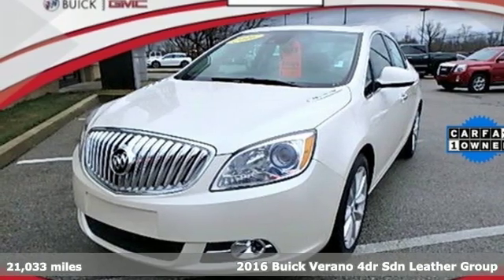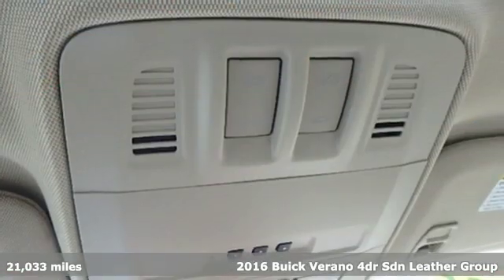Here's a 2016 Buick Verano. Buick, expect more than you'd imagine.